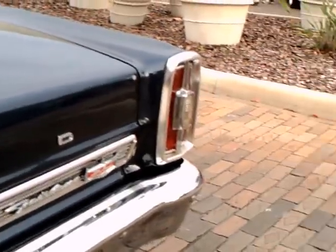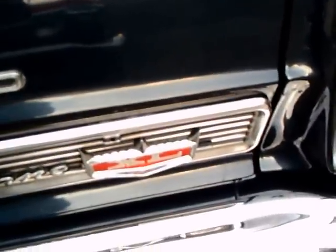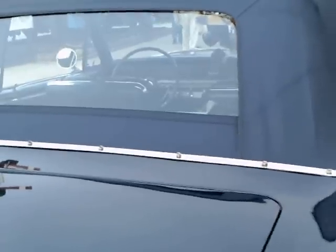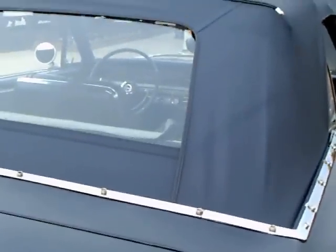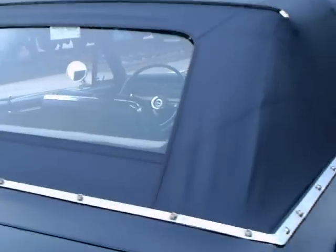You can see the molding that goes across the bottom of the deck lid. Dual exhaust, of course. You can see the backup light in the center of the taillight. These taillights resemble the taillights on the full-size Ford, just a little narrower.